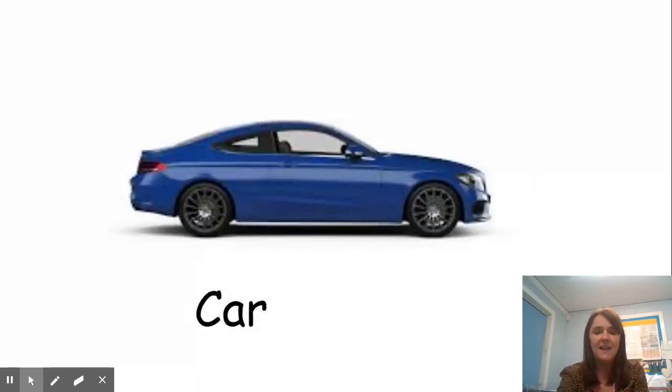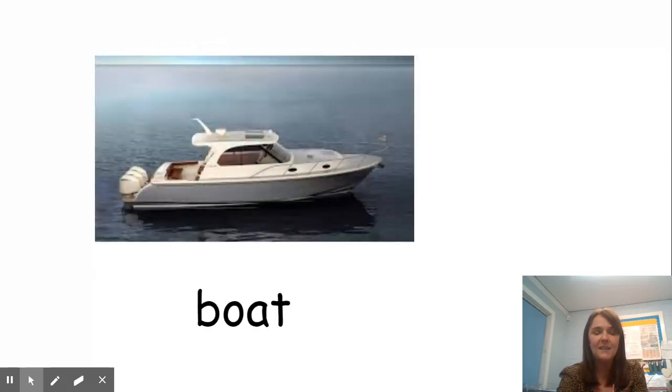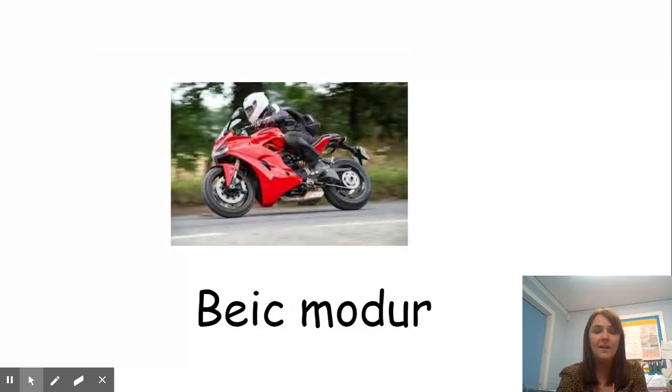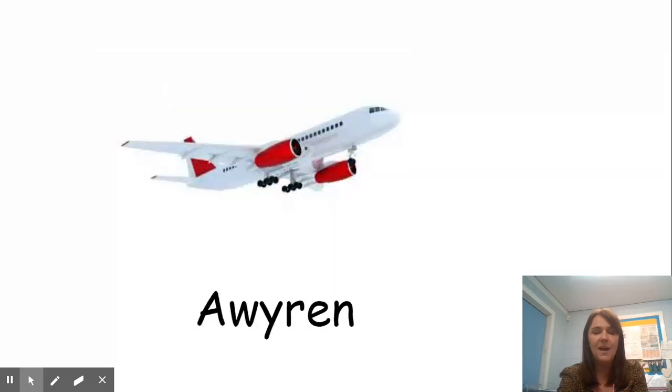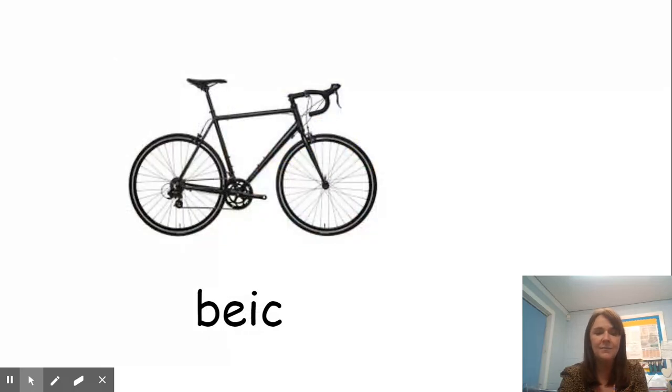Are you ready? Car, bus, roced, pwch, beic modir, awren, tren, beic, okay?